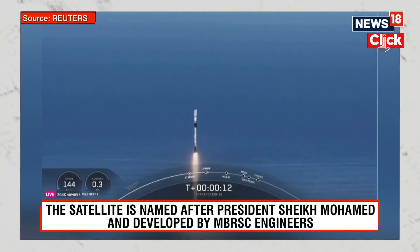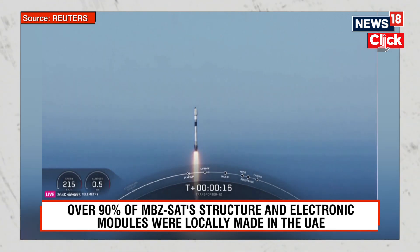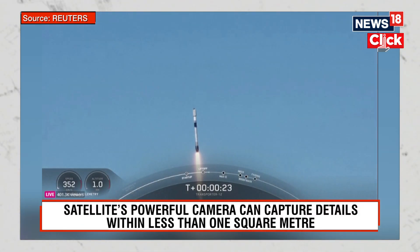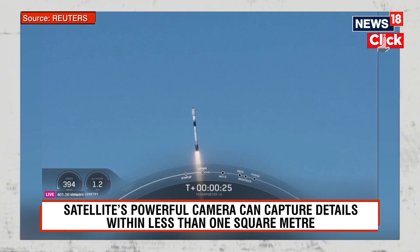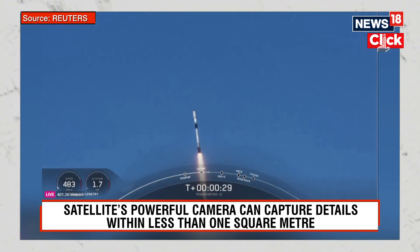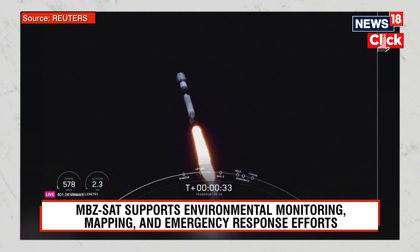Vehicle is pitching downrange. Stage 1 propulsion is nominal. We are now 32 seconds into flight.